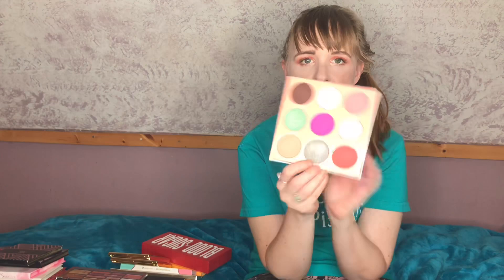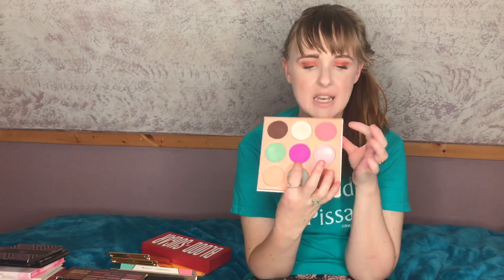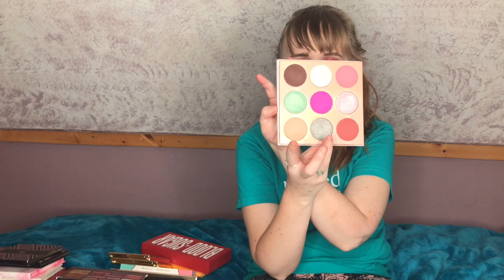The next Juvia's Place palette is the Dolce — I just love their packaging too. This green shade I have in other Juvia's Place palettes, but I love this pink and this lighter pink, and there's a shade I don't own in any other palette. I really like that there are cool tones in this, so I'm definitely holding on to it.